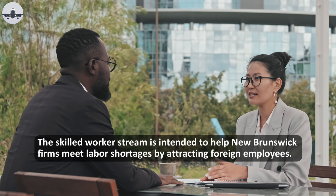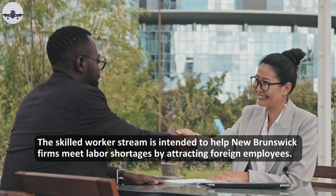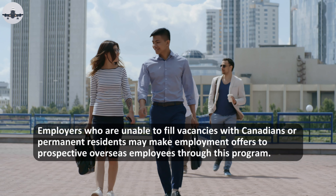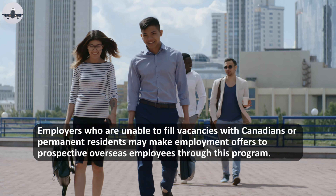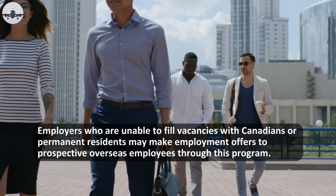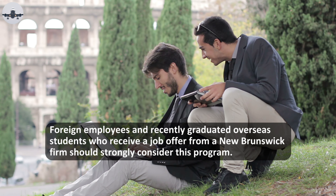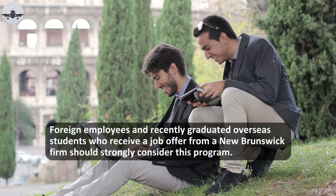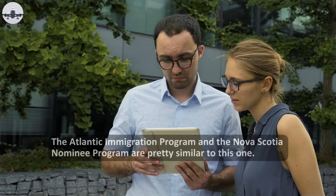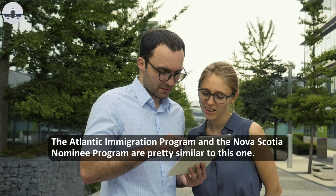The Skilled Worker stream is intended to help New Brunswick firms meet labor shortages by attracting foreign employees. Employers who are unable to fill vacancies with Canadians or permanent residents may make employment offers to prospective overseas employees through this program. Foreign employees and recently graduated overseas students who receive a job offer from a New Brunswick firm should strongly consider this program. The Atlantic Immigration Program and the Nova Scotia Nominee Program are pretty similar to this one.